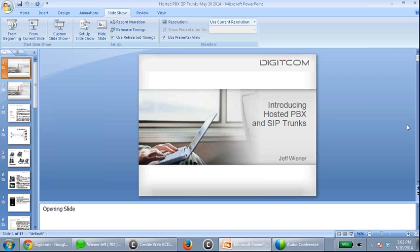My email address is jw@digitcom.ca — D-I-G-I-T-C-O-M dot C-A. Feel free to send me an email, or you can send an email to someone in sales at sales@digitcom.ca.